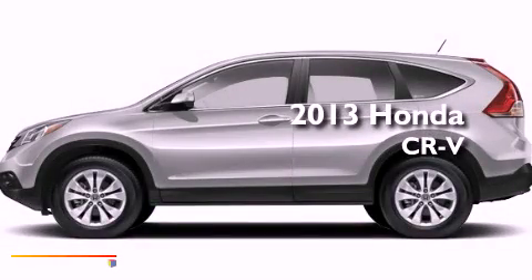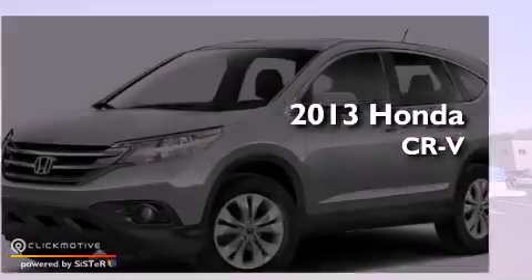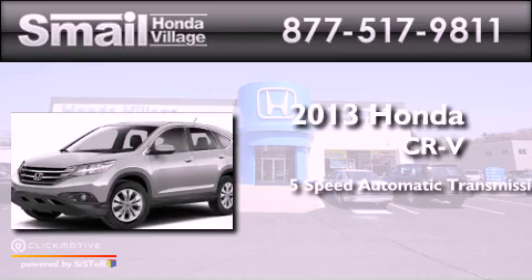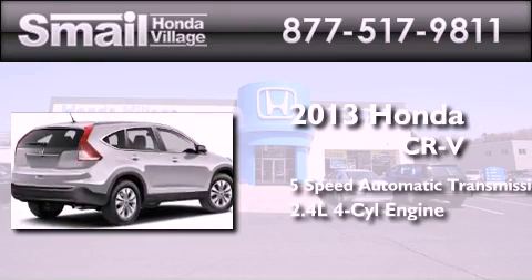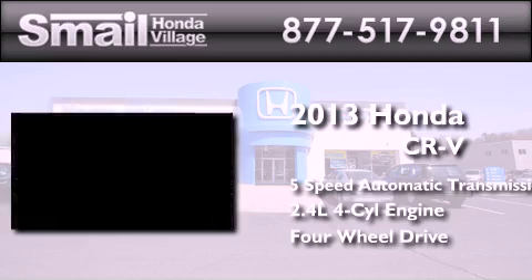This is a brand new 2013 Honda CR-V. This crossover has a 5-speed automatic transmission, an inline 4-cylinder engine, and the added capability of 4-wheel drive.